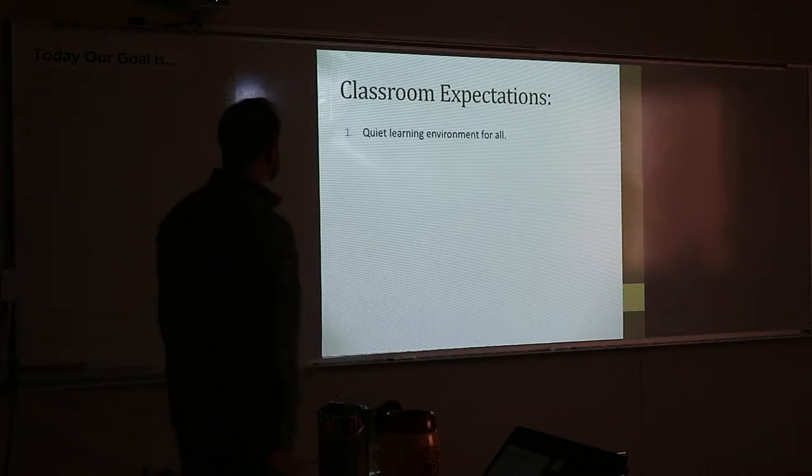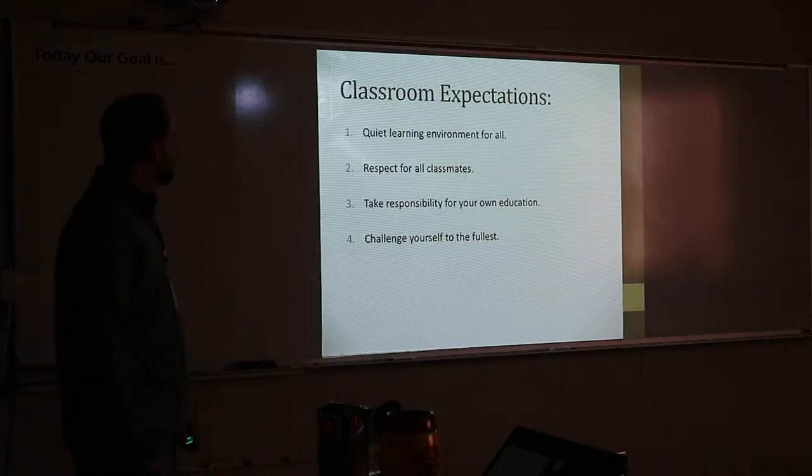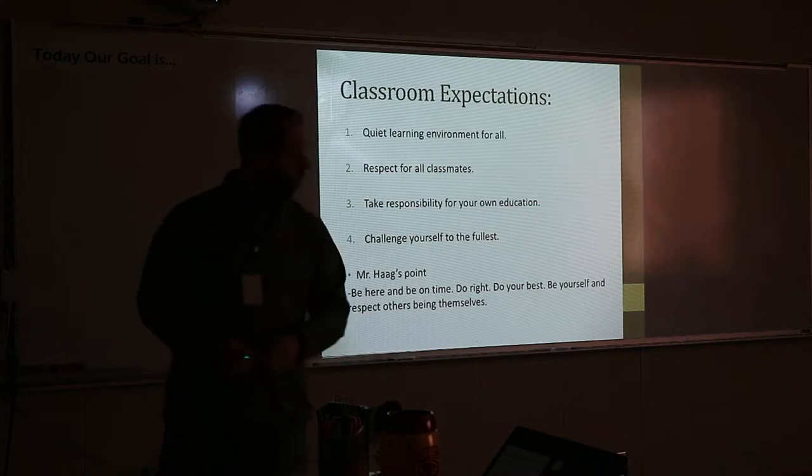Classroom expectations: a quiet learning environment, respect your classmates, take responsibility for your own education — that means try your best and challenge yourself every day. Mr. Hygg's points are posted in the hallways. Be on time — right when that bell goes off, you should be in the room.